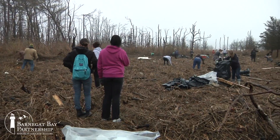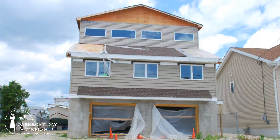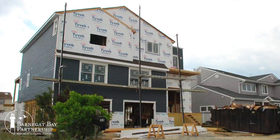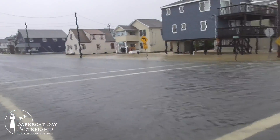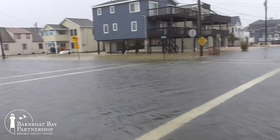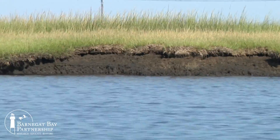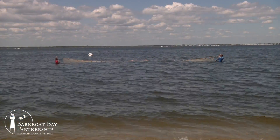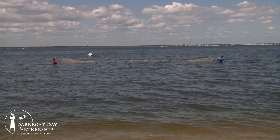We have cleaned up Sandy's wreckage as best we can and are busy rebuilding our communities and waterfront neighborhoods drowned by the storm. In the past five years, we also learned more about the Barnegat Bay than in any period in the Bay's history. We now have a better understanding of the Bay's major problems, so now is the time to revisit the Bay's condition, review our plans, and make sure we are focused on what's important.